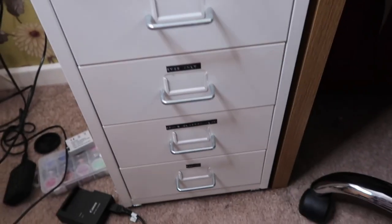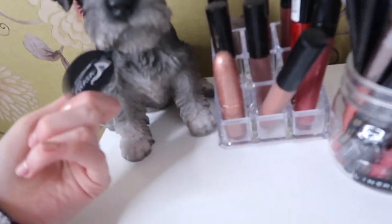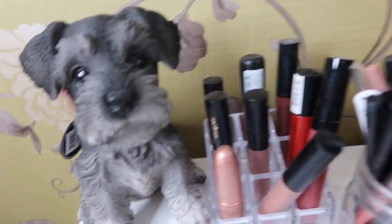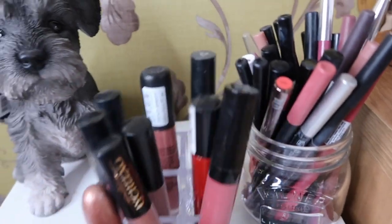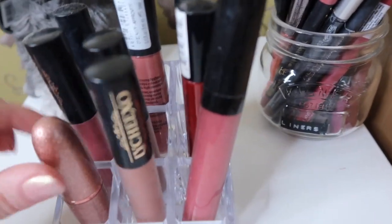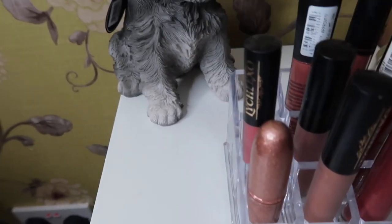Starting off my makeup collection, I have these drawers which have a bit of storage on the top, where I have this dog which my dad got me because I'm not allowed a real dog, so I've got a pretend one. Then I have my lipstick organiser, which just has some of my all-time favourite liquid lipsticks, and I think I've got one lipstick but the rest are liquid lipsticks.